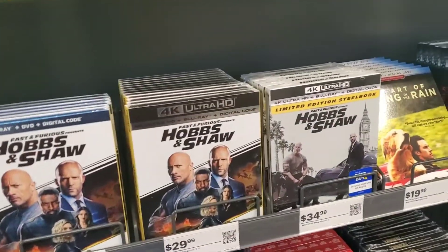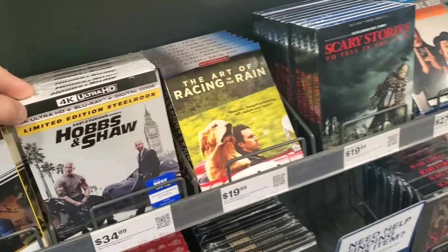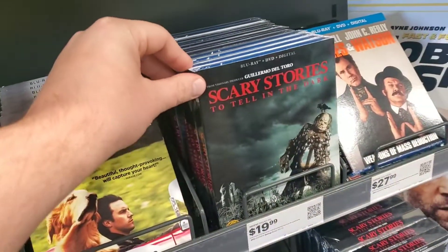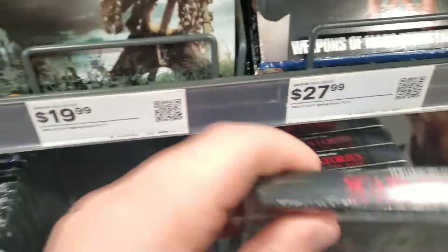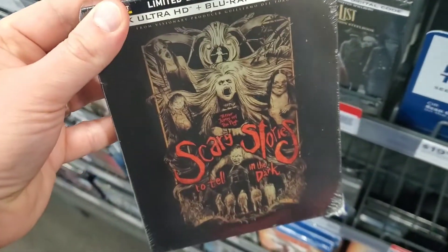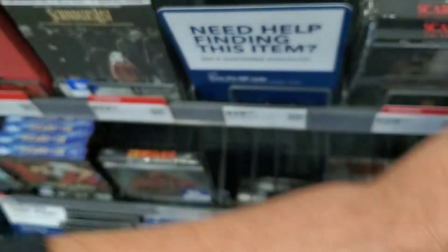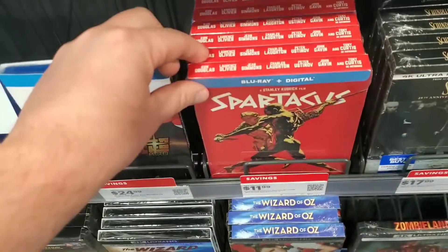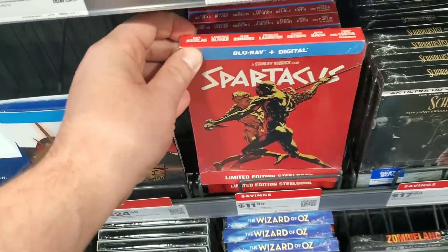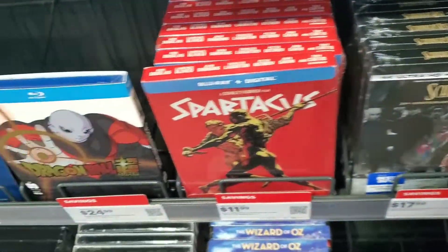Here we are at the new releases section at Best Buy. I've got Hobbs and Shaw 4K, here's the steelbook, Art of Racing in the Rain, Scary Stories to Tell in the Dark on Blu-ray. Here's a cool Spartacus Blu-ray steelbook — I might be grabbing that one as well.